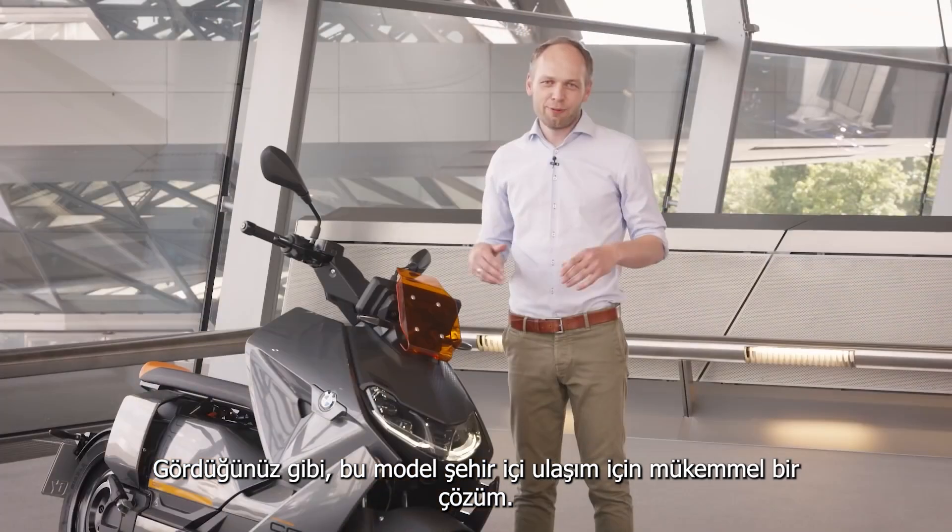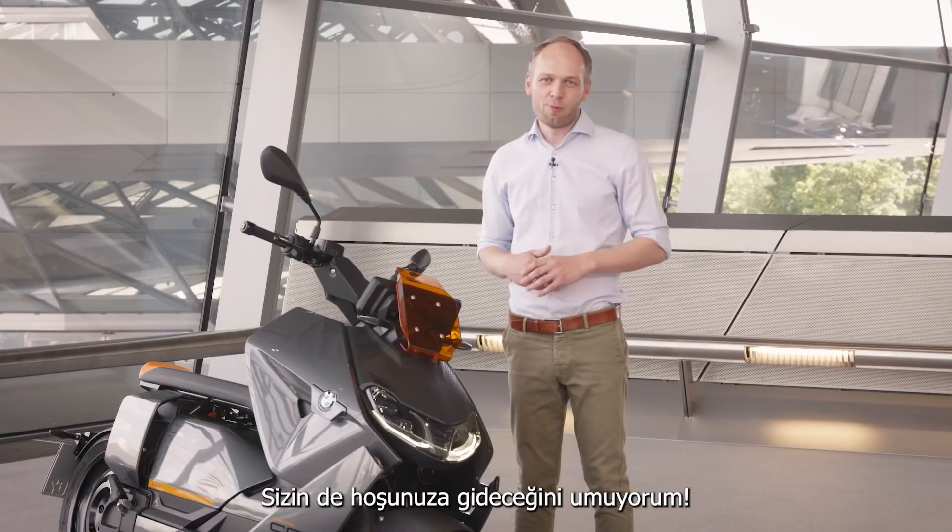As you can see, this is the perfect gadget to get around in the city and I hope you enjoy it too.